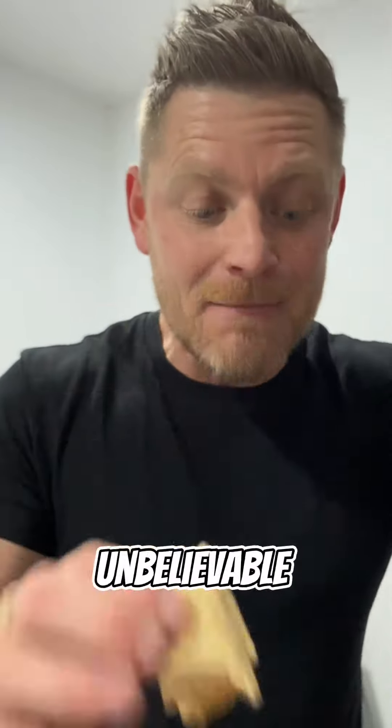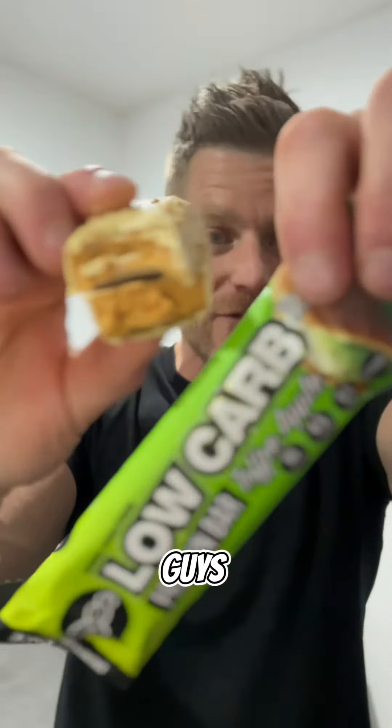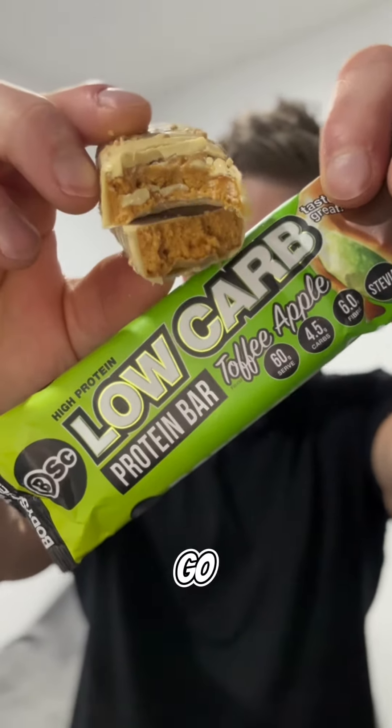No funny aftertaste. Unbelievable. Can't fault it for the name toffee apple — it ticks those boxes 100%. You've got to try this. Absolutely love it. Master showsons guys over at Body Science — go check this goodness out. Look at it, so good. Have a good one. Stuff like a boss. Peace.